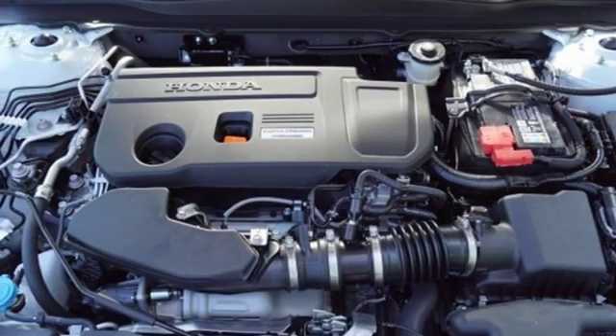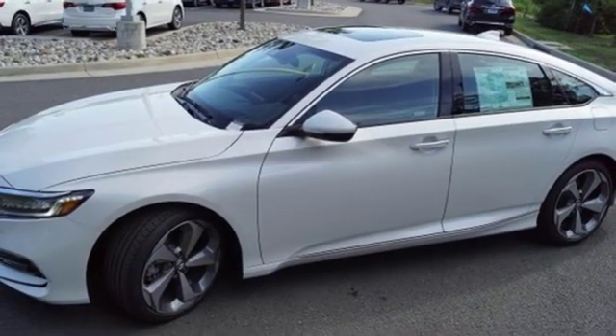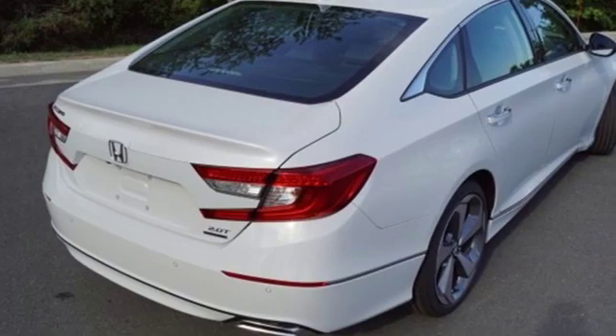Automatic transmission, power sliding and tilting sunroof, adaptive suspension and intercooled turbo inline four-cylinder engine.